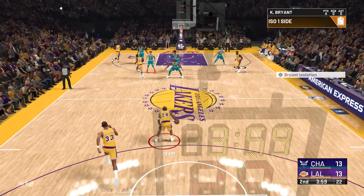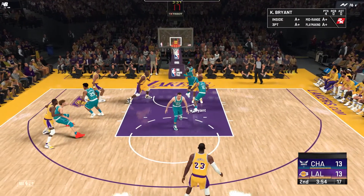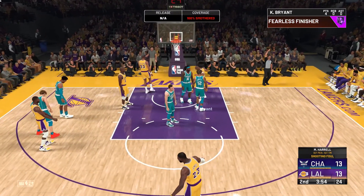First quarter — they won their matchups defensively. I agree. Look at the energy, the effort defensively — they put it all out there in that opening quarter.